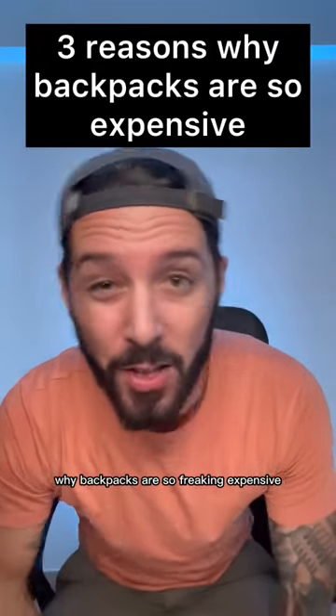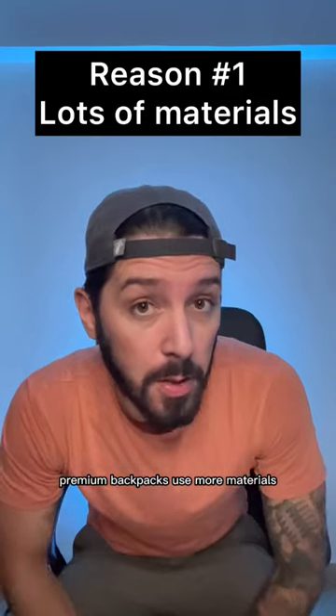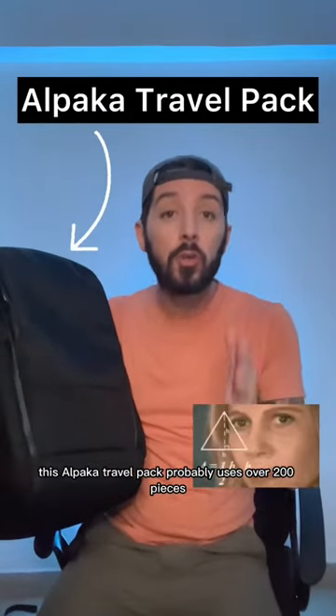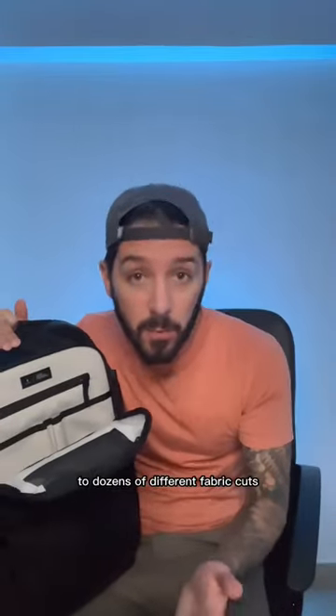Here are three reasons why backpacks are so frickin' expensive. Reason number one: premium backpacks use more materials. For instance, this alpaca travel pack probably uses over 200 pieces — from zippers, to lining, to hardware, to dozens of different fabric cuts.